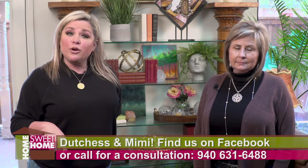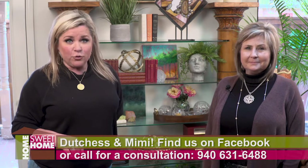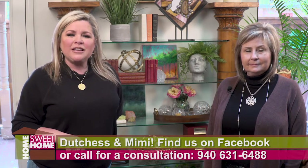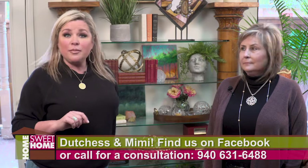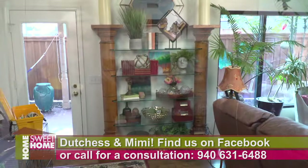Call us, Duchess and Mimi, at 940-631-6488. Or look for us on Facebook — it's Duchess, D-U-C-H-E-S-S, and Mimi, M-I-M-I. You can book an appointment over Facebook also.